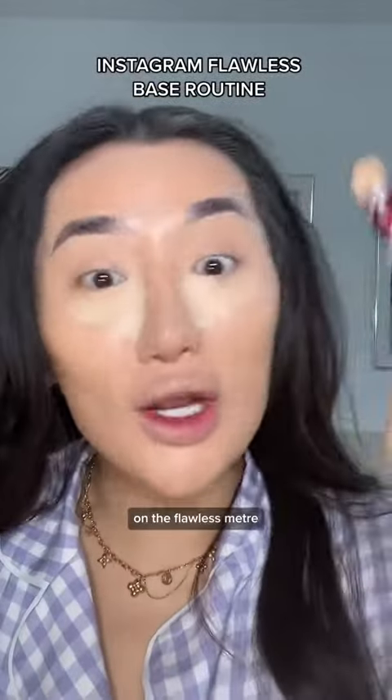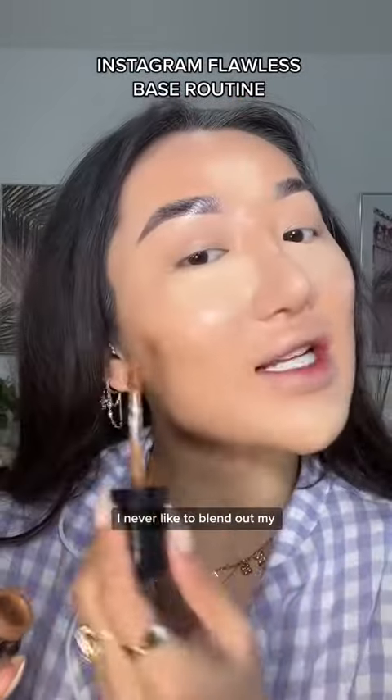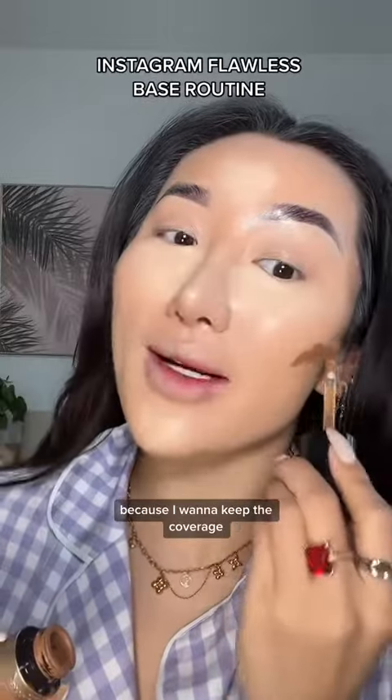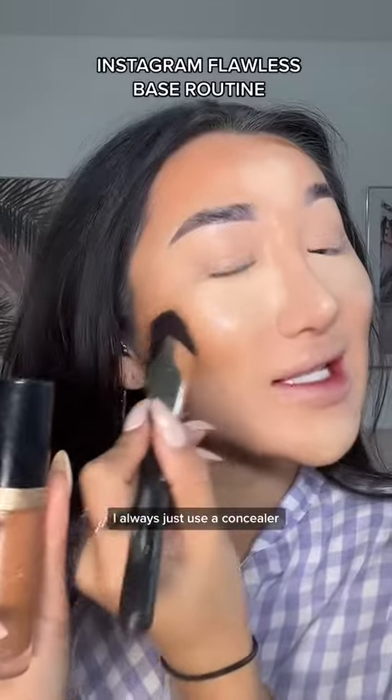Concealer is always going to give you 10 extra points on the flawless meter. I love this one from Maybelline — it's literally my tried and true for about 5 years now. I never like to blend out my concealer straight away because I want to keep the coverage.